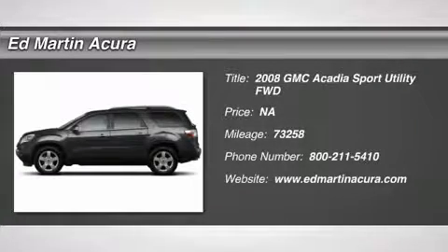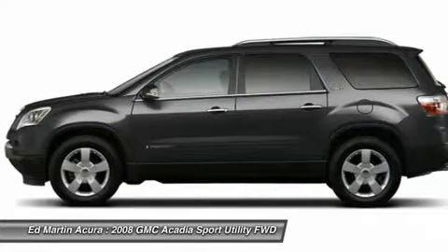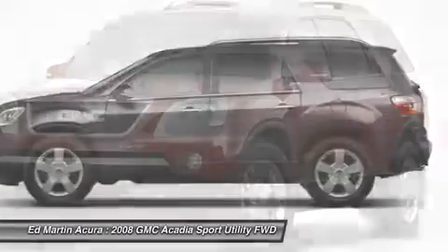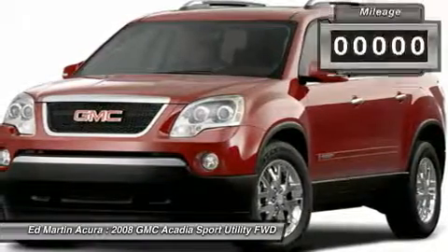The 2008 Acadia. The GMC Acadia has great capability coupled with exceptional safety, offering better highway fuel economy than any other eight-passenger SUV, advanced technology and thoughtful ergonomics. The Acadia is a premium utility that rejects compromise.